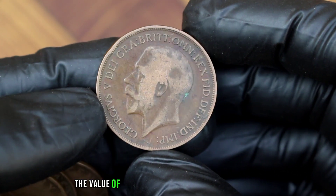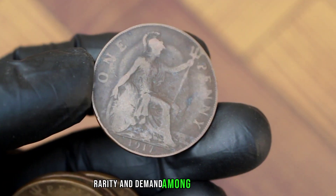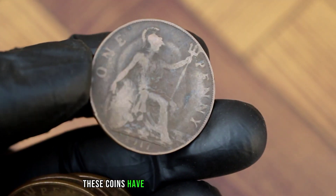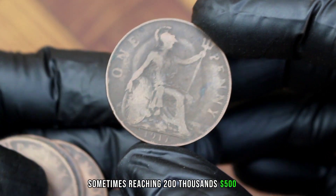The value of these coins can vary significantly based on their condition, rarity, and demand among collectors. In recent heritage auctions, these coins have fetched impressive prices, sometimes reaching two hundred thousand five hundred dollars.